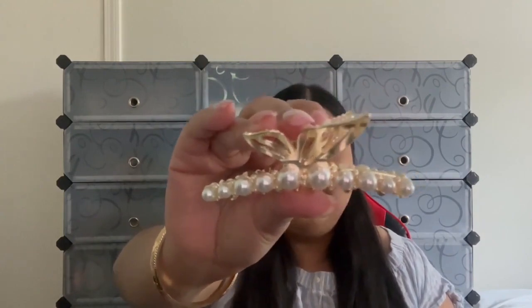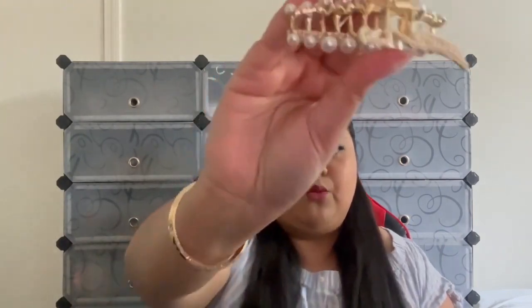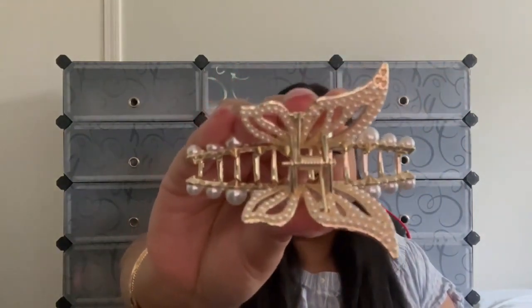The next hair claw is a very beautiful and unique one — our Butterfly hair claw. I just feel like this one is so beautiful and so unique. I haven't seen it in stores or online. Here's a close-up — it looks exactly like a butterfly. And here's how the back looks with its wings — it is beautiful.